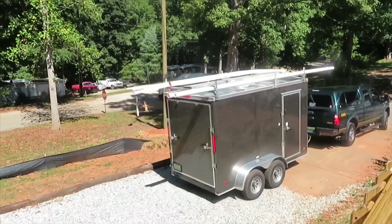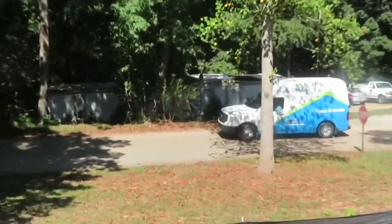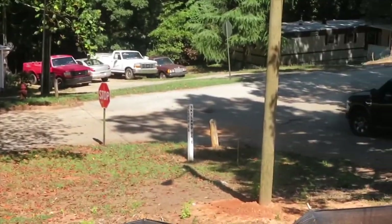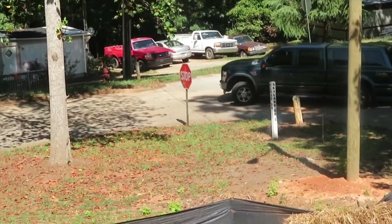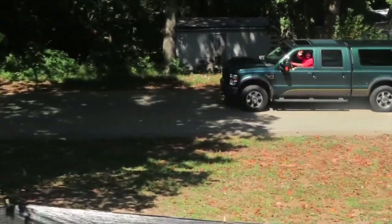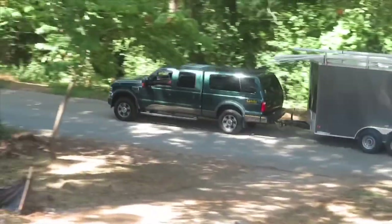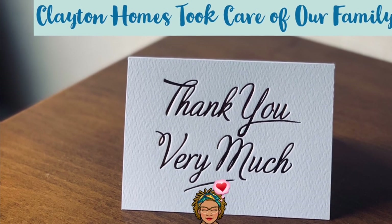I know there are a few people who have commented that they had a bad experience, and I'm really sorry about that, but I had a great experience with Clayton Halls and I would purchase from them again. Thank you so much, Clayton Halls — you guys have done an absolutely amazing job for me and my family, and we appreciate you.